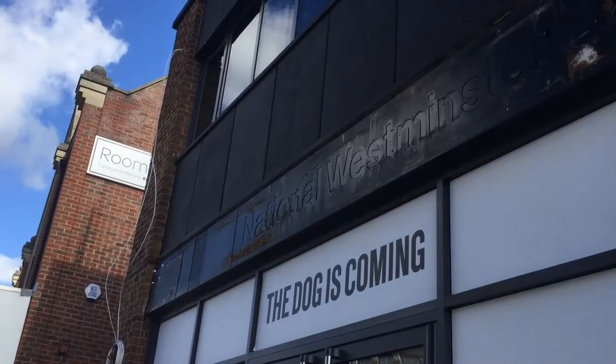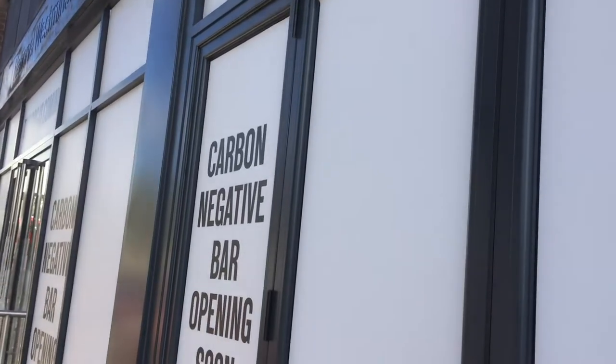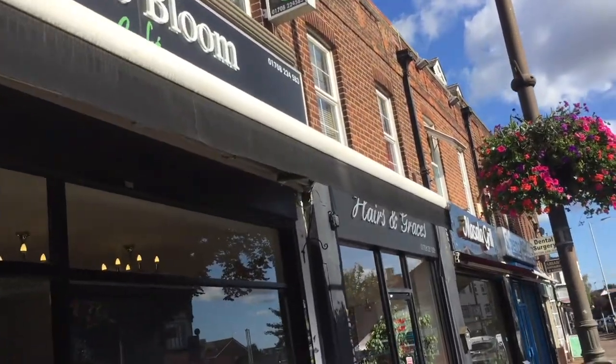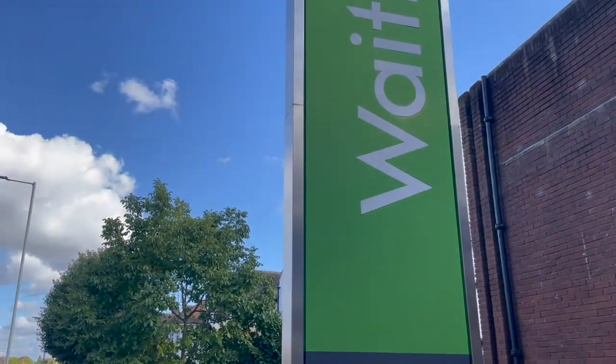Oh my God, Paul, look! Brew Dog is coming. What actually attracted me to this building was the National Westminster Bank. Oh wow, you can see the imprint of the old sign. Not NatWest as it is today, but way, way back it used to be called the National Westminster Bank. And the building is being repurposed as one of our favourite pubs, Brew Dog. There are also lots of lovely little independent cafes, like this Coffee Bloom here. And of course, Upminster has one of our favourite retailers, Waitrose. So I think we just have to pop in and do our shopping.